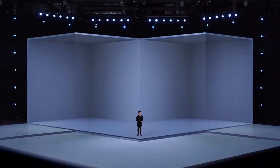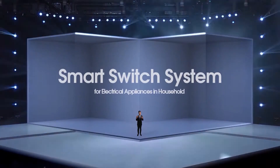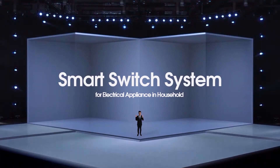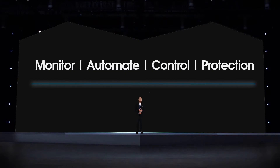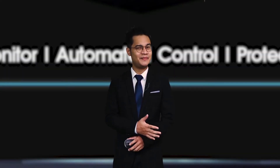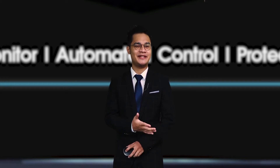Okay, without further ado, I introduce you the Smart Switch System for electrical appliances in the household. The objectives for this device are to monitor electricity, to automate switching, to control the switch, and to provide safety protection to the user. That's a lot of objectives, but I know Smart Switch could handle that.